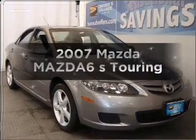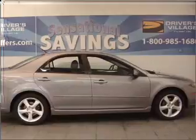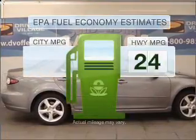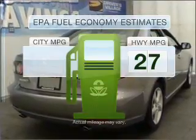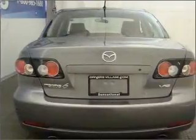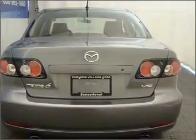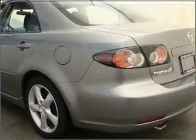Imagine yourself in this 2007 Mazda Mazda 6. If you're looking for an automobile with great attributes, look no further. Low emissions and the good fuel economy offered in this vehicle are important to you and the environment. With a solid 6-cylinder engine that responds smoothly to its 6-speed automatic transmission, premium wheels lend a distinctive appearance. You will appreciate the safety feature of anti-lock brakes.